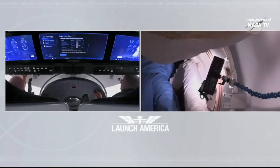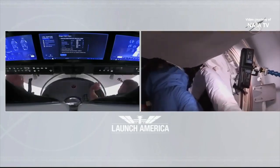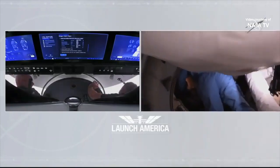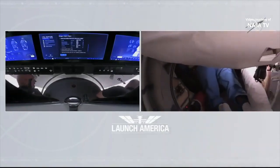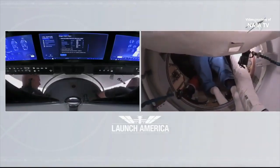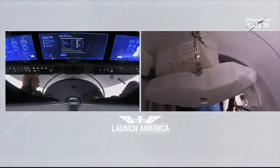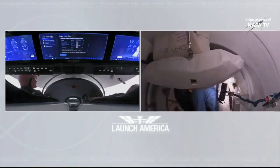12:02 p.m. Central Time, 1:02 p.m. Eastern. Bob Behnken and Doug Hurley opened the hatch to the International Space Station after launching from American soil on a U.S. vehicle for the first time in nine years, the first time ever for a commercially built spacecraft.